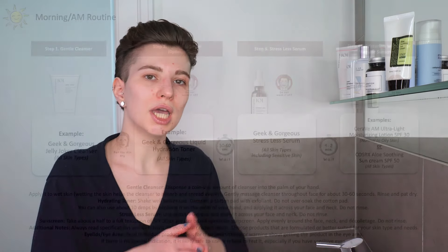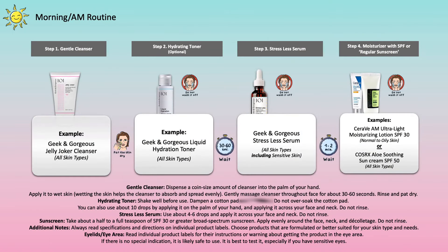You can either go ahead and wash your face just with water if you do not want to irritate the skin any further, or use a gentle and suitable cleanser for your specific skin type that works well for sensitive skin. One example would be the Geek & Gorgeous Jelly Joker Cleanser — it's great for all skin types including sensitive skin. If you're using a different one, just exchange it. Wash your face, rinse it off, pat the skin dry, then immediately move on to the next step.